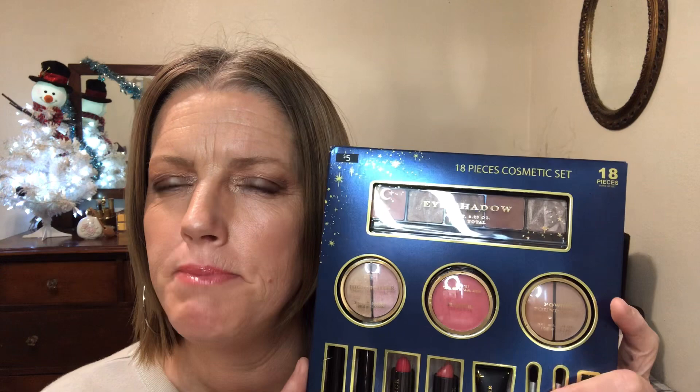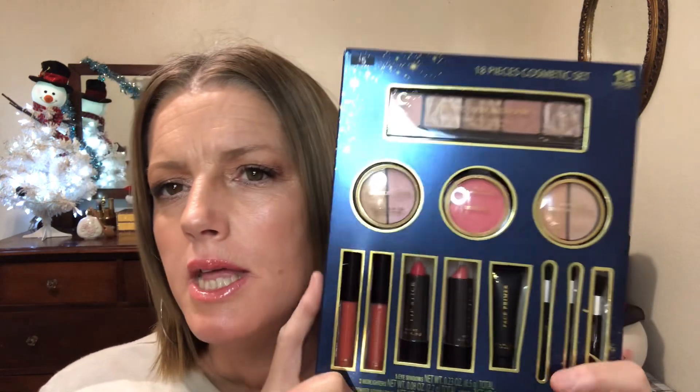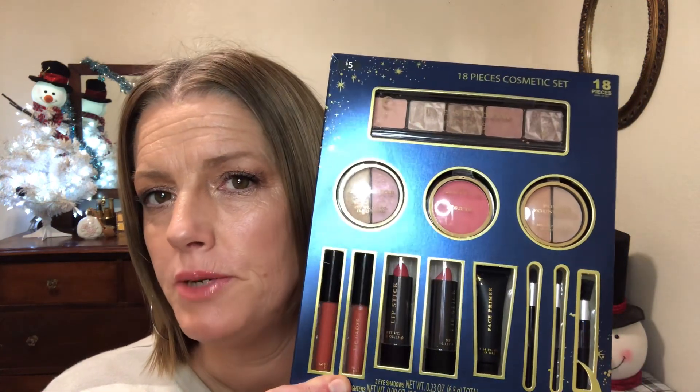This is what we picked up — it was $5. This is what it comes with: a five-pan eyeshadow palette, highlighter, blush, and what it calls powder foundation — I'm assuming maybe contour bronzer. It also comes with two lip glosses, two lipsticks, face primer, and blush brushes.